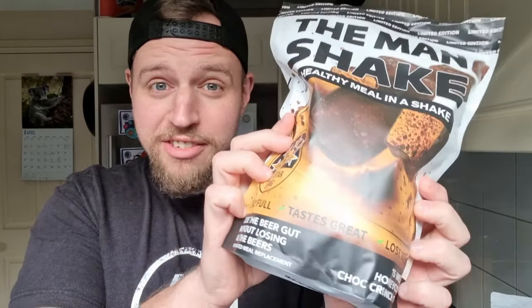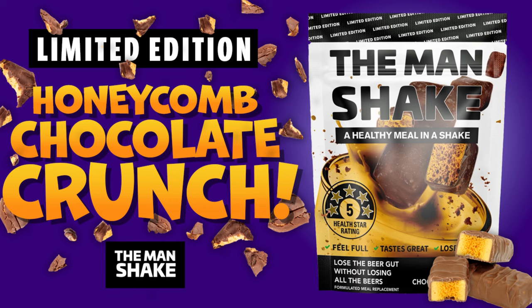Hey guys, welcome back to my channel. In case you couldn't tell by the title, we're trying this new flavour out today — Honeycomb Choc Crunch from The Man Shake.